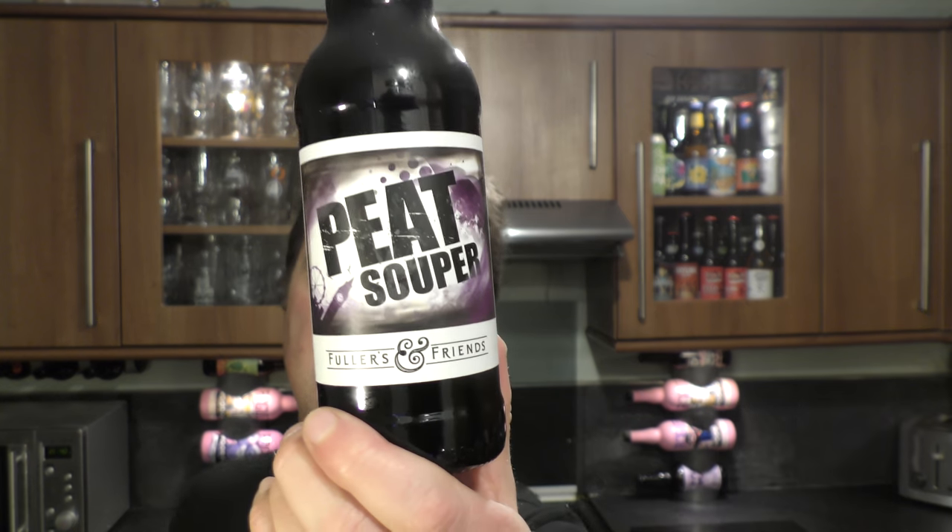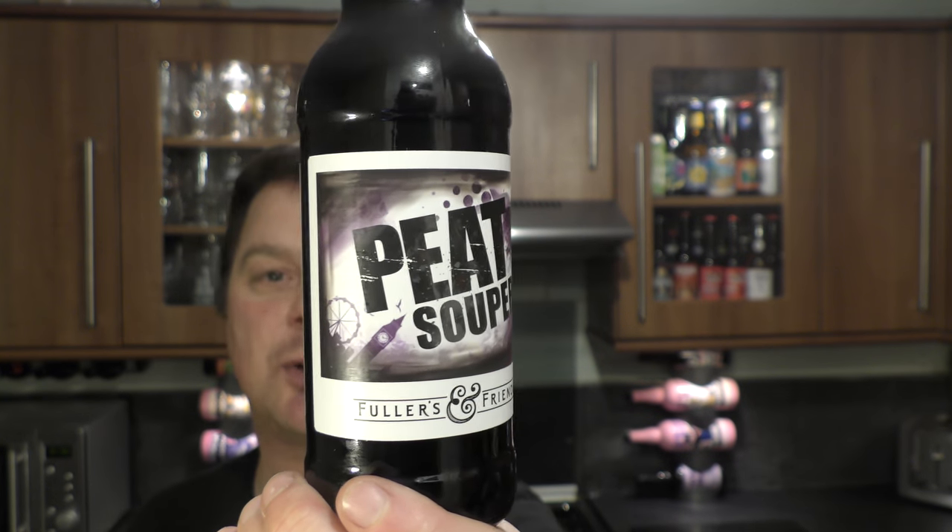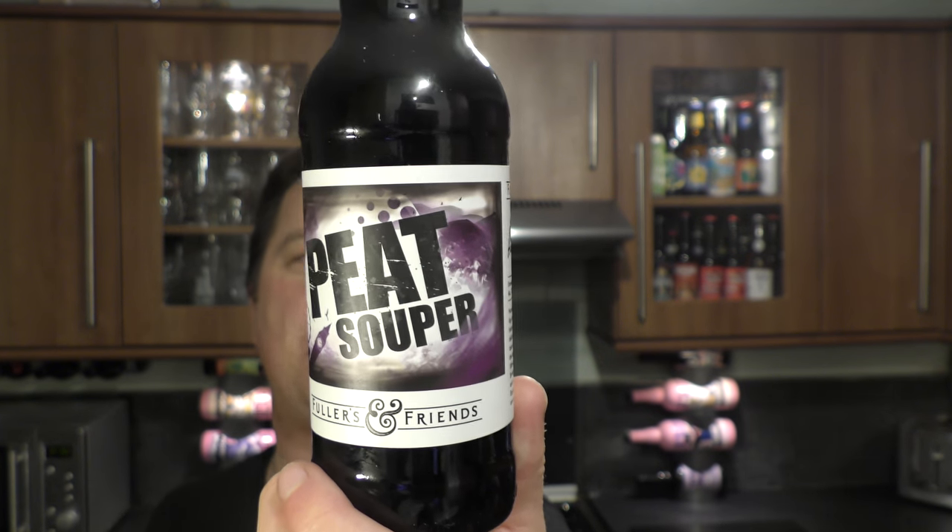It's beer o'clock on Relo Craft Beer. Today we've got a beer from Fullers — it's part of their Fullers and Friends range of beer. This one's brewed with Hard Knock Brewery and it's called Peat Super.